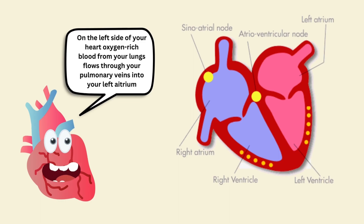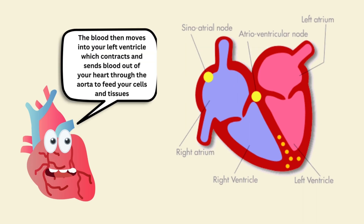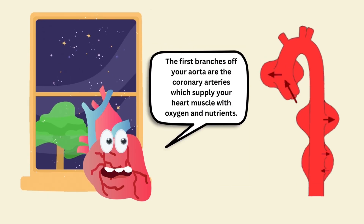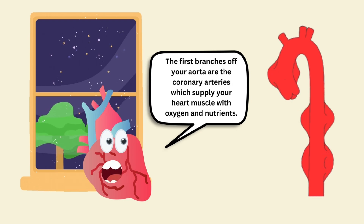On the left side of your heart, oxygen-rich blood from your lungs flows through your pulmonary veins into your left atrium. The blood then moves into your left ventricle which contracts and sends blood out through the aorta to feed your cells and tissues. The first branches of your aorta are the coronary arteries, which supply your heart muscle with oxygen and nutrients.